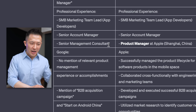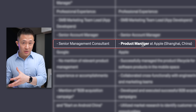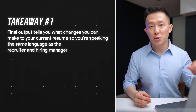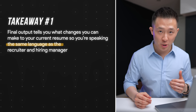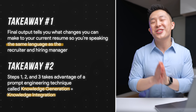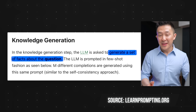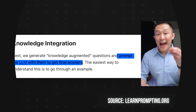Step three is extremely important because it allows us to easily catch hallucinations or lies. For example, it changed my job title from a senior management consultant to a product manager. I can highlight transferable skills from being a consultant to a product manager, but I can't change my title. Two key takeaways: number one, the final output tells you what changes you can make to your current resume so you're speaking the same language as a recruiter and hiring manager. Number two, the steps one, two, and three I went through take advantage of a prompt engineering skill called knowledge generation and knowledge integration — where you first prompt the chatbot to generate information about a topic, then integrate that output to help the chatbot answer more accurately.